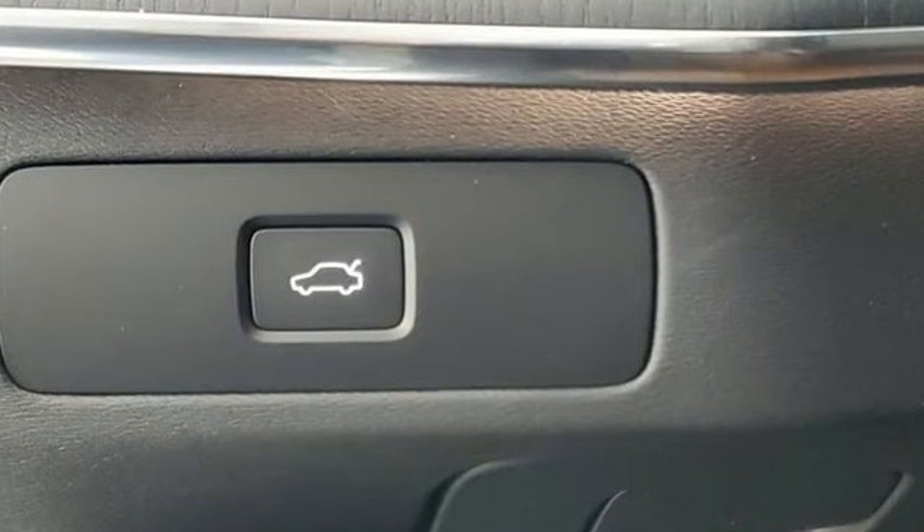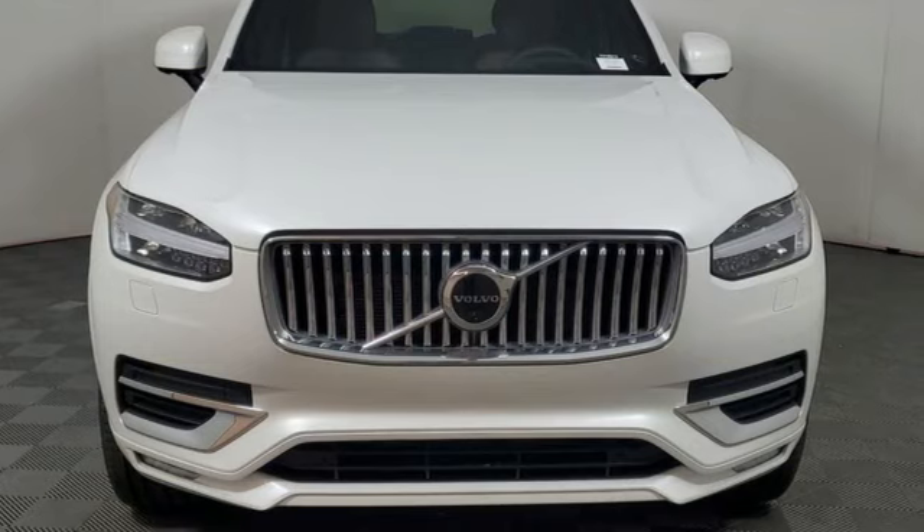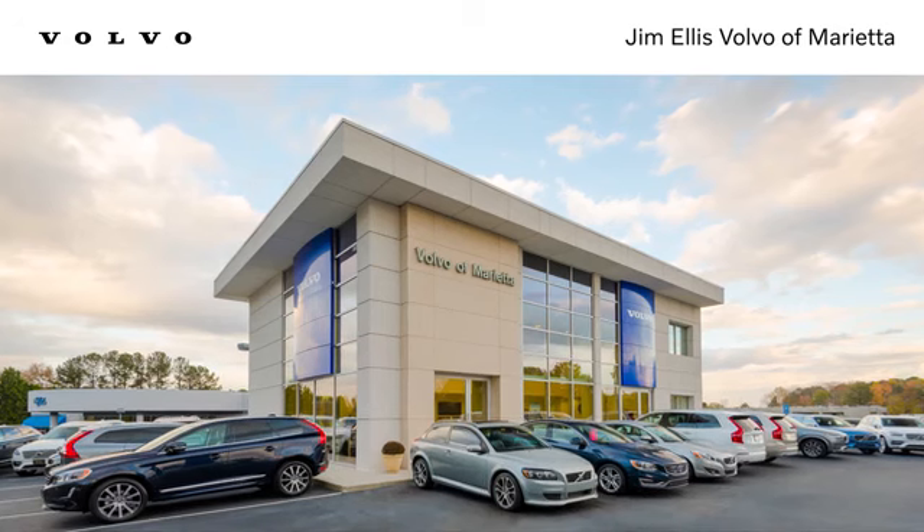Built to make your life easier, safer, and better. It's the Volvo way. Driving is believing — test drive it today. Stop in or contact us today. We're conveniently located at 1195 Cobb Parkway South in Marietta.